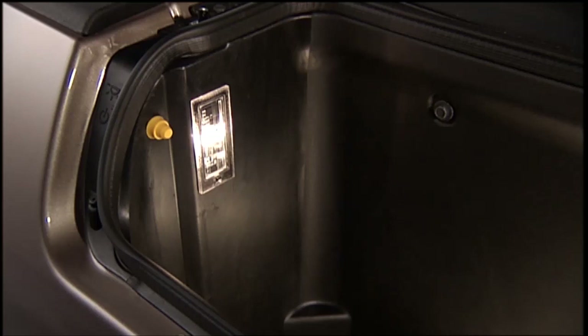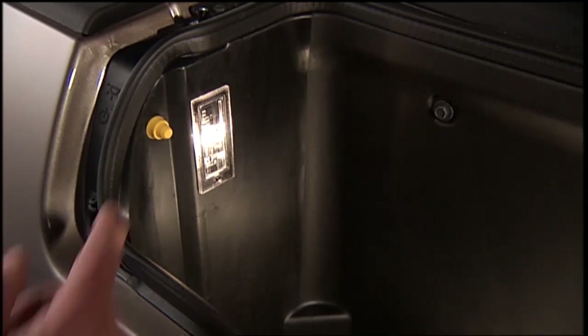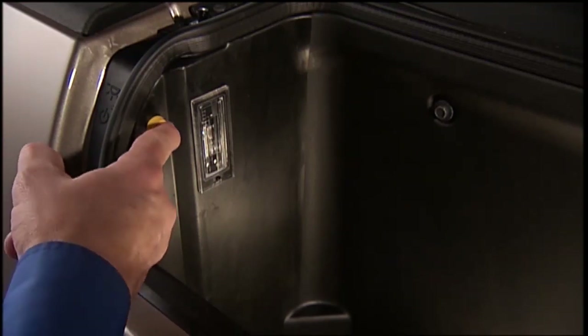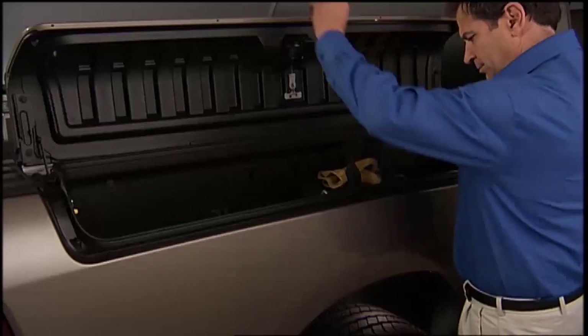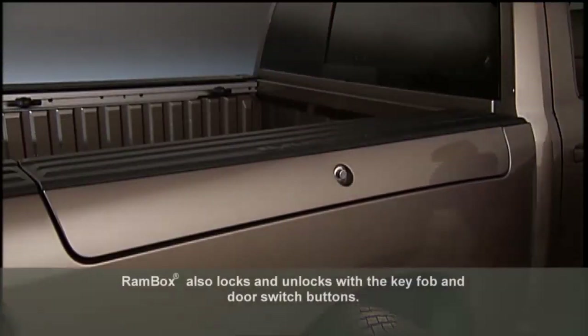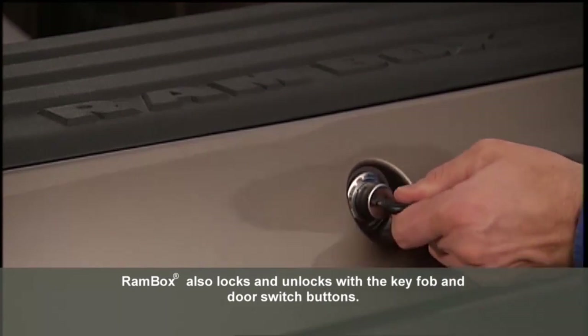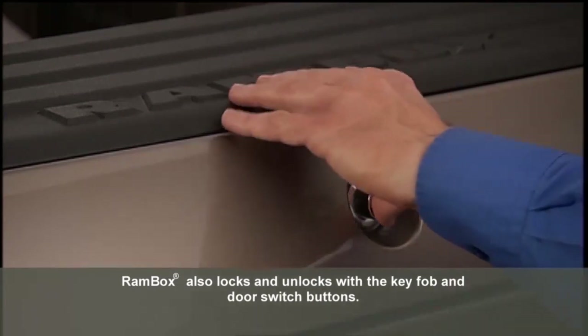This ensures that your tools, gear, or supplies remain in good condition. Some RAM Box systems come equipped with integrated LED lighting, making it easier to access your cargo, especially in low-light conditions or at night. The RAM Box enhances the convenience of using your pickup truck for various tasks, providing easy access to organized cargo compartments without the need to climb into the truck bed.